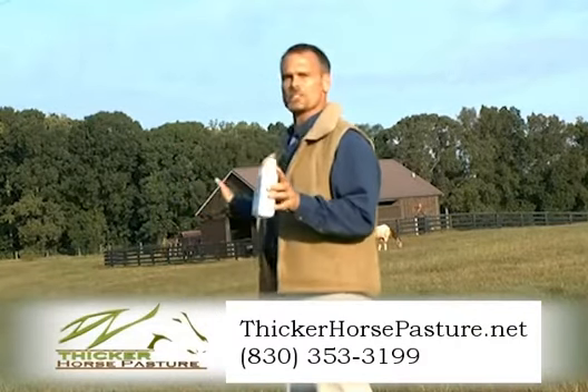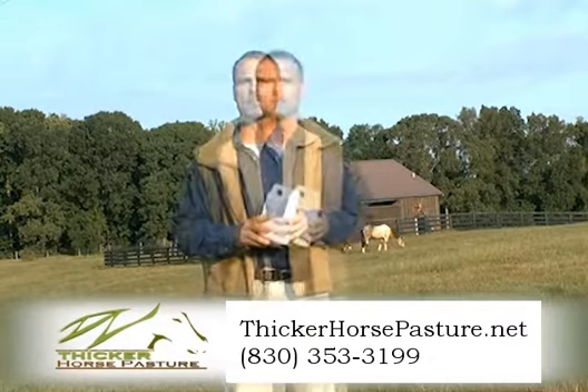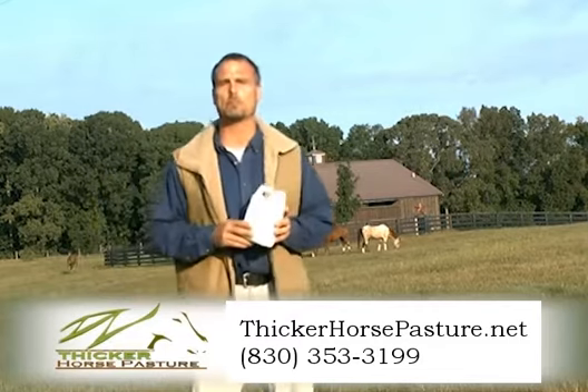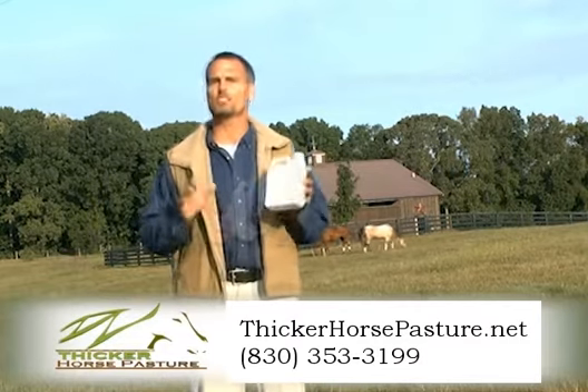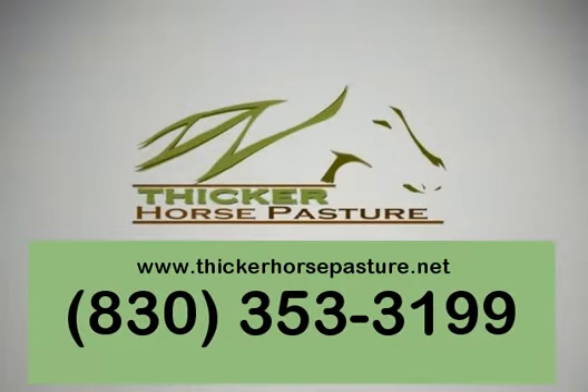Not only have our pastures flourished, we are now maintaining more than three times the number of animals per acre. The appearance and weight of our animals has never been better. And best of all, we didn't have to move the animals at any time during treatment. We've had so much production, I've had to mow the pastures regularly to keep the growth under control.